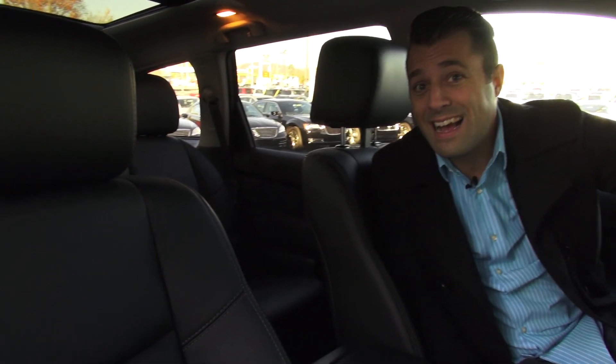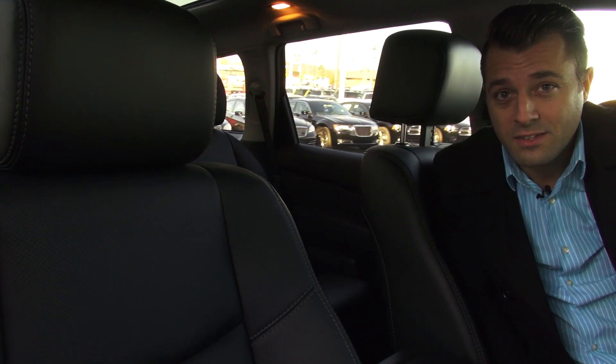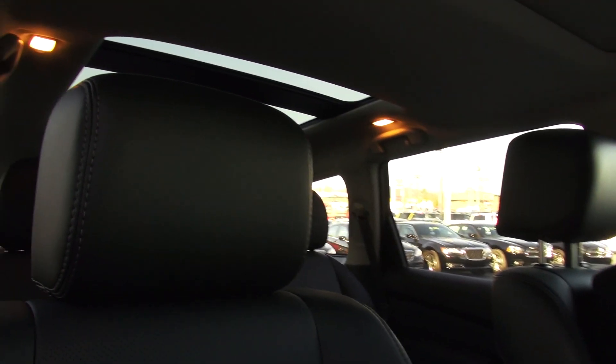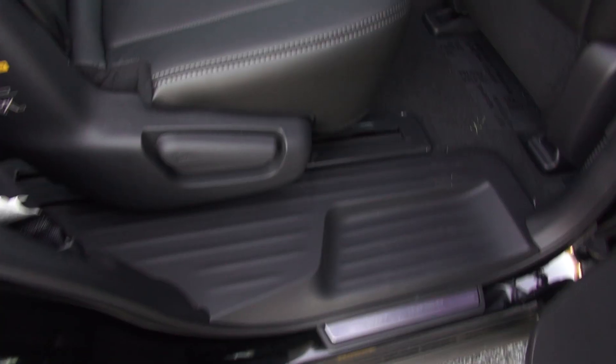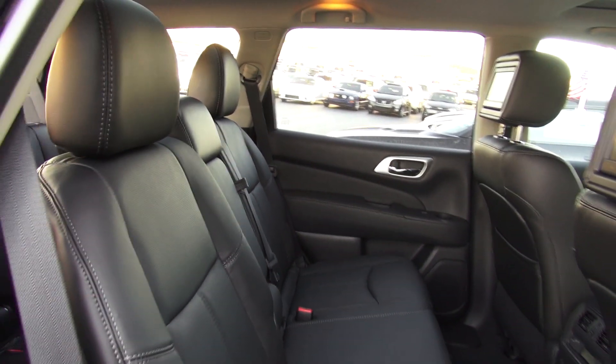If you take a look back through this back seat, you'll notice that the entire top of this vehicle is almost all glass — it's a dual panel panoramic moonroof. You've also got three rows of seating, which is extremely convenient, and everything's power.